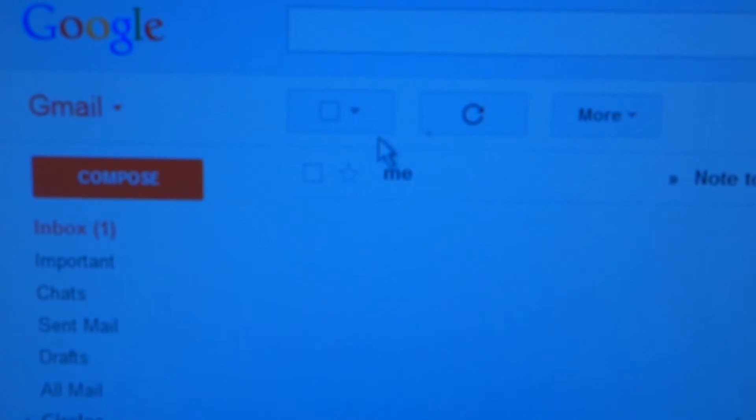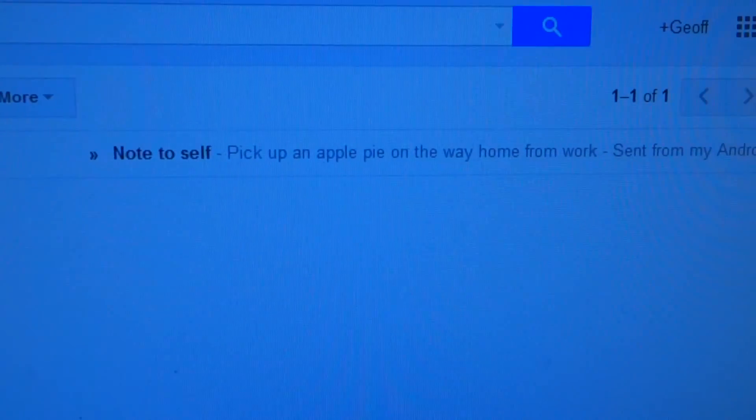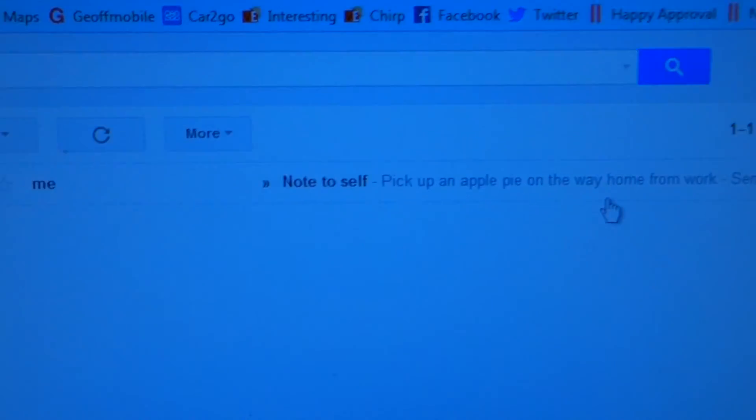Now, I've received an email in my inbox that I need to pick up an apple pie after work. I'll show you what it looks like on my computer. Here is my Gmail. And look at this — Note to self: Pick up an apple pie on the way home from work. I can click on this item.